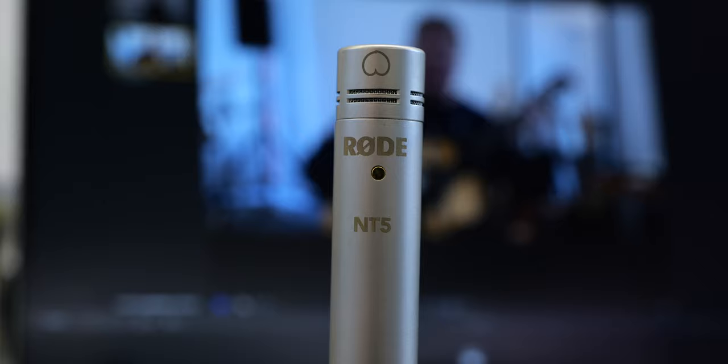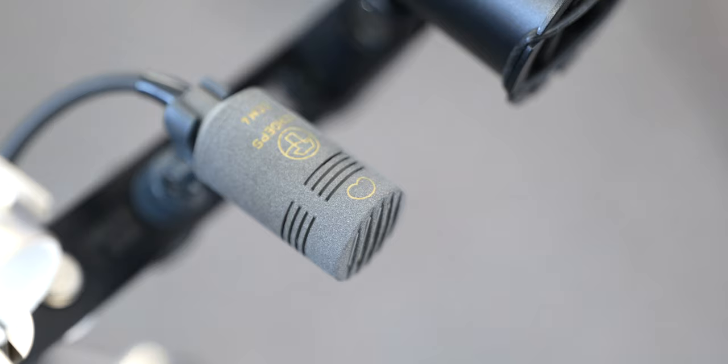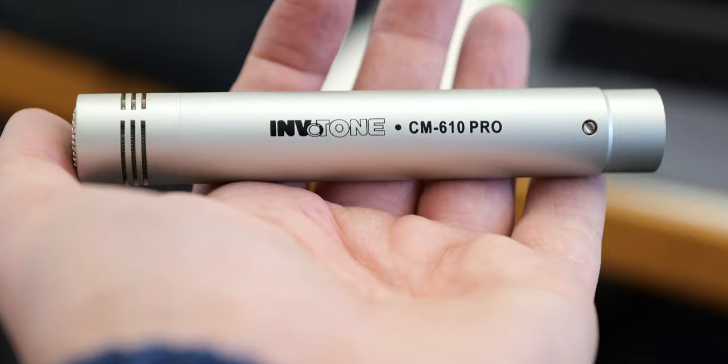Today I'm going to compare four different small diaphragm condenser microphones for voiceover. Three of them are quite affordable: the Rode NT5, the Octava MK012-01, then one of my favorite microphones, the Schoeps Cardioid CCM4, and another one — I'll display the correct name on the screen because I can't read it due to the shock mount.